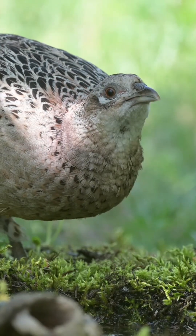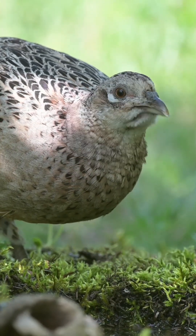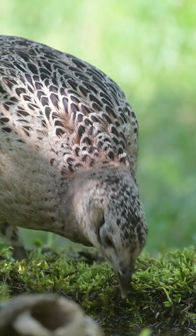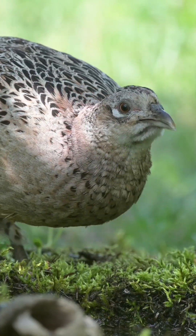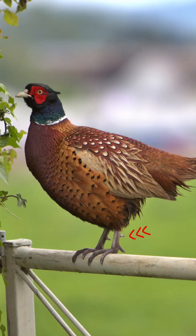In contrast, female pheasants present a sandy brown coloration, featuring intricate black patterns. It is important to note that pheasants are generally larger than partridges and possess longer tails. Males have sharp spurs, which they utilize in confrontations with rivals.